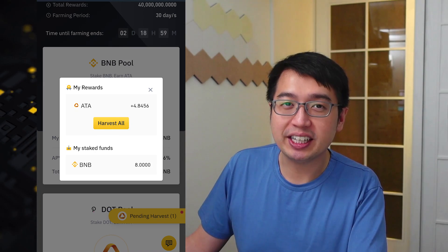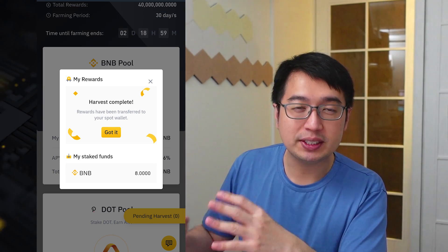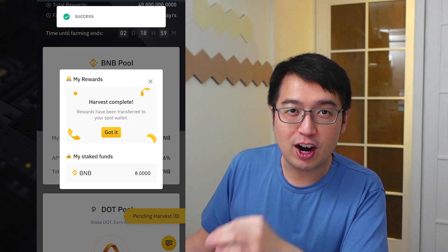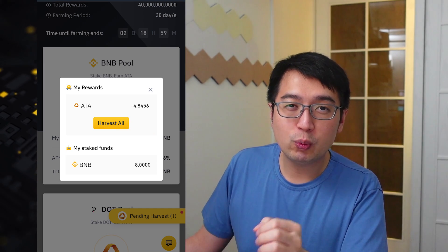When do you get Launchpool rewards? Hourly. Every hour, the rewards are calculated and then distributed to you for harvest. So it's not going to be in your account yet, but it will be available for harvest. Once you harvest the rewards, that means you claim them to your account, which then you can use to trade or withdraw.